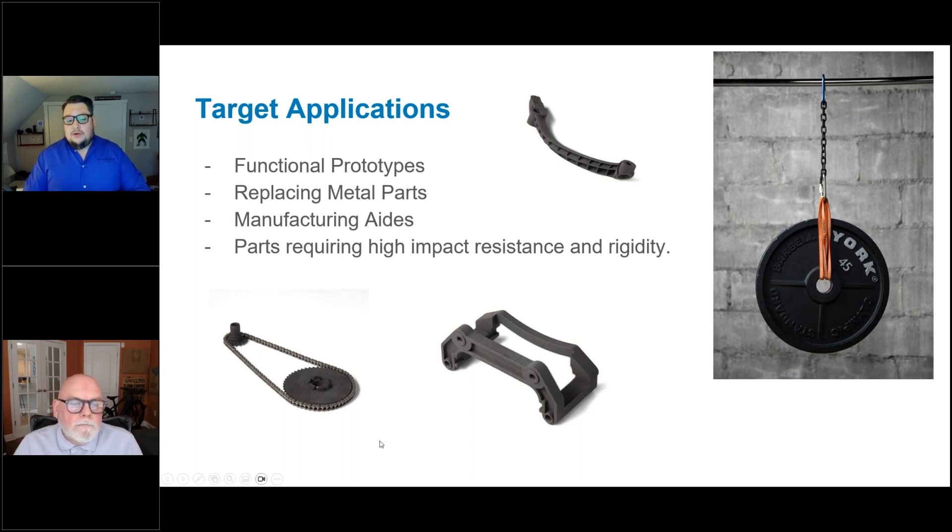Replacing some metal parts such as jigs, fixtures, and tooling — these parts are often made in one of two ways. Either they're insourced, with people dedicated to making these jigs, fixtures, or tools — what if you could automate their manufacture and reallocate those resources to more operationally valuable positions? Or if you outsource these parts, you'll typically find extensive lead times and additional costs. Being able to recreate the needed strength in these manufacturing aids means you can insource them while automating the process.